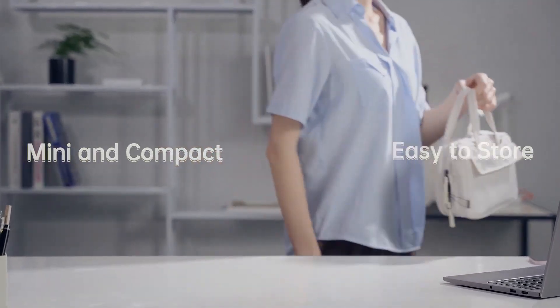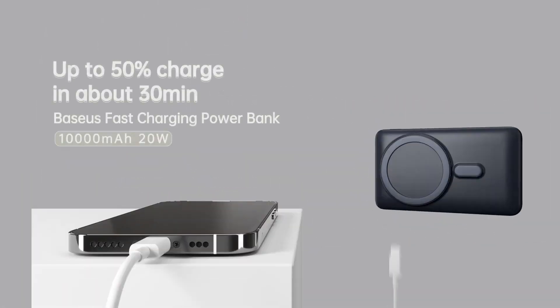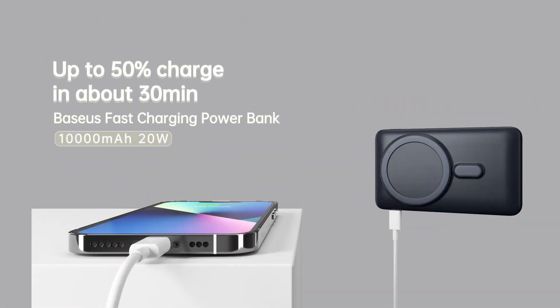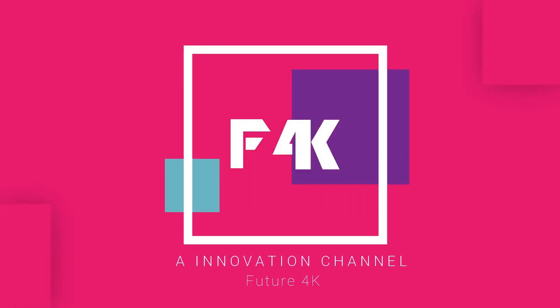While its powerful and versatile features make it an excellent choice, it is a reliable, albeit pricier, solution for on-the-go charging needs. Stay plugged into the future with Future4K.